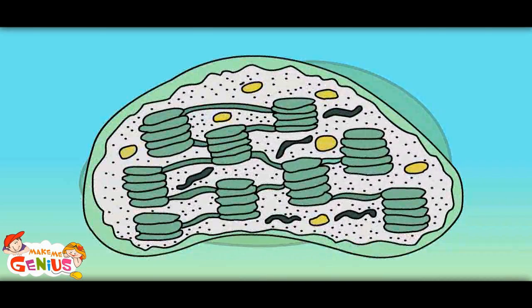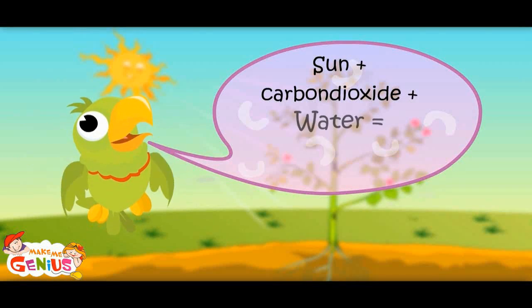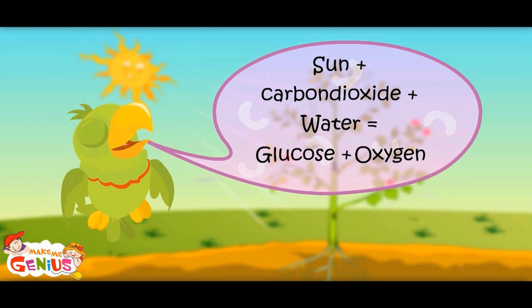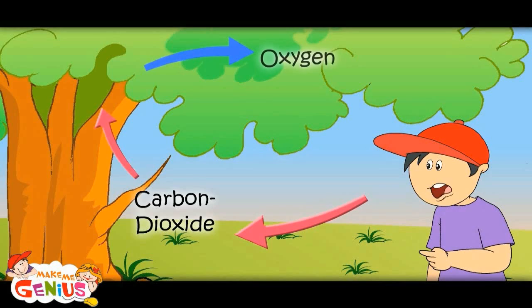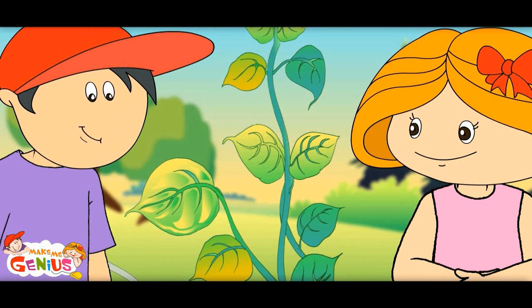So food is made here. Yes, in these cells, with carbon dioxide, sunlight, and water, plants make food. The oxygen which we breathe also comes from plants. You're right. So plants make food and we get oxygen.